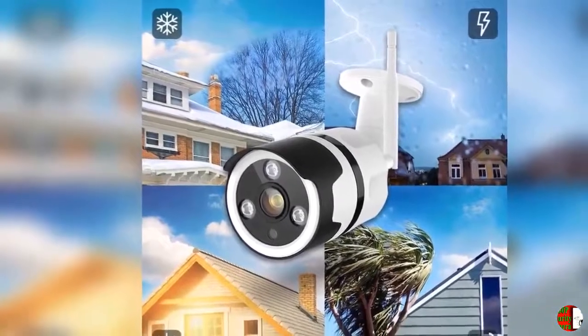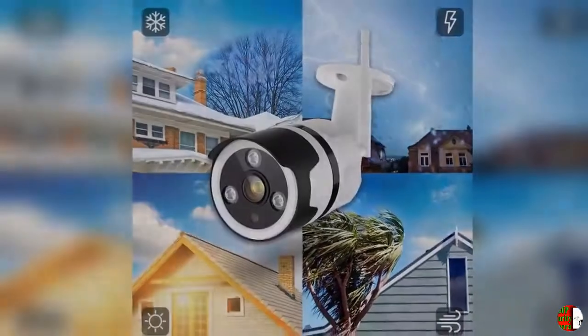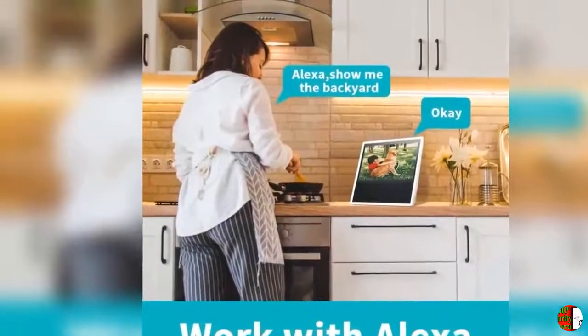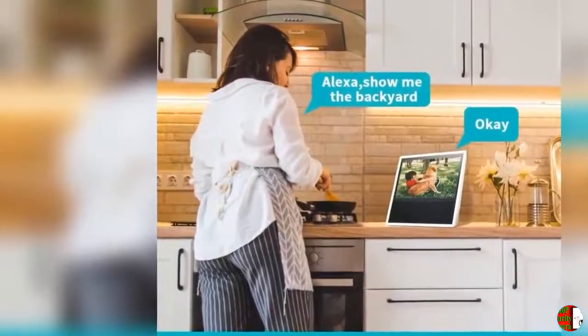Customized Detection Area: The motion detection function sends you alerts about anything happening outside, but the optional motion tracking design prevents you from being bothered by unnecessary alerts, like a passing car.